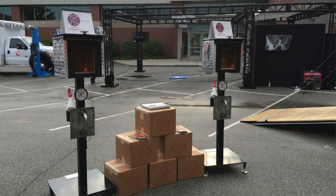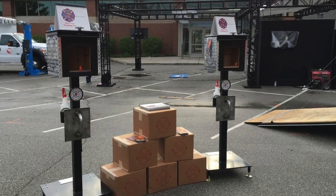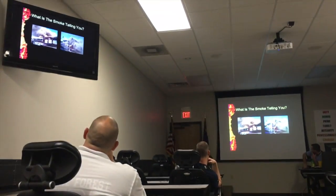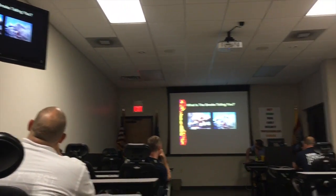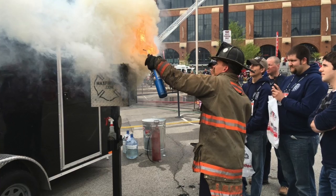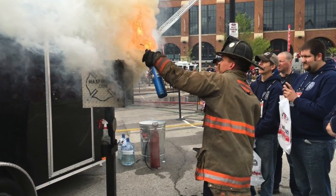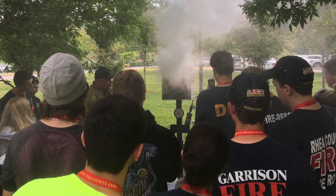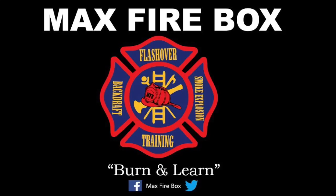This entire educational package that comes to you is second to none. You'll get fuel loads, the box, the stand, a door, a spray bottle. You'll also get a classroom presentation for your agency, and a train-the-trainer that you or your agency can reference and use. But you'll get so much more, and for that information, you need to visit MaxFirebox.com.